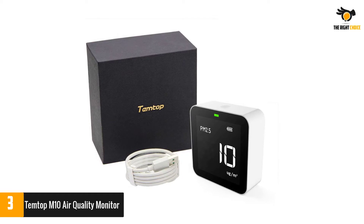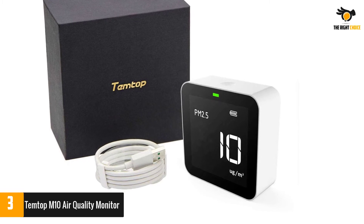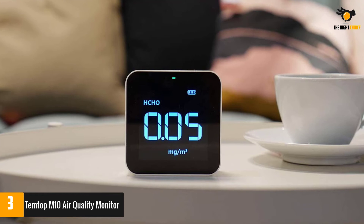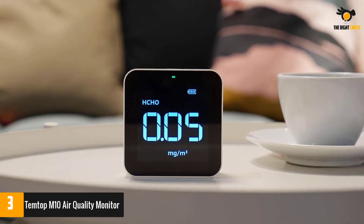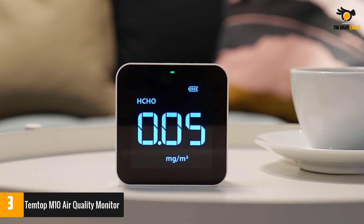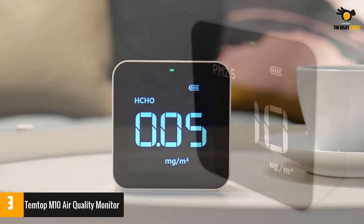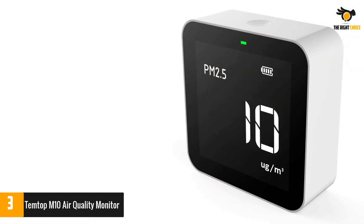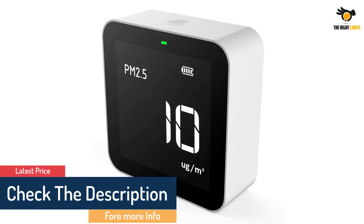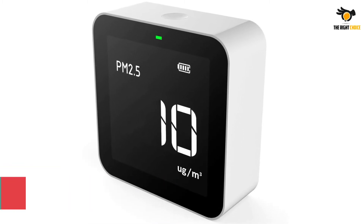For under $100, this monitor reports particulate matter as small as 2.5 microns (PM2.5), Air Quality Index (AQI), total VOCs, and formaldehyde. Formaldehyde is often found indoors due to smoking, off-gassing from household products, and unvented fuel-burning appliances like gas stoves and kerosene heaters. The unit is just over 3 inches tall with an easy-to-read full-width display, and can remain plugged in via USB or run on battery power for about 6 hours on a full charge.